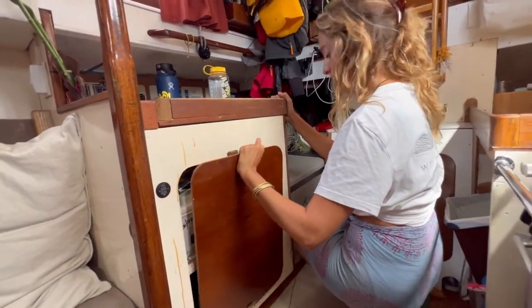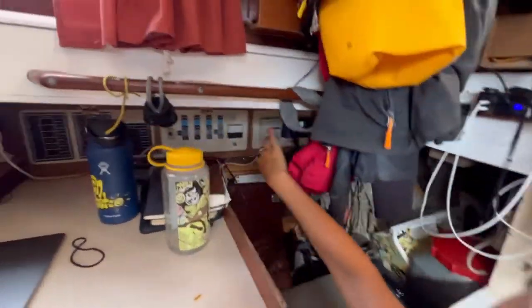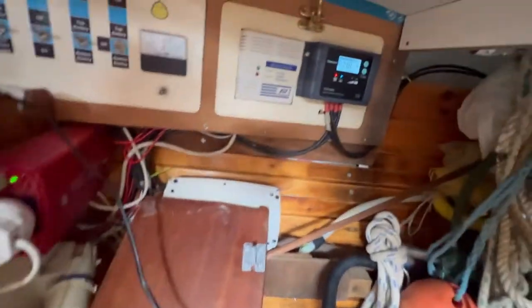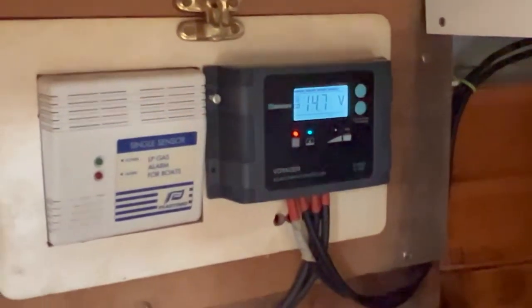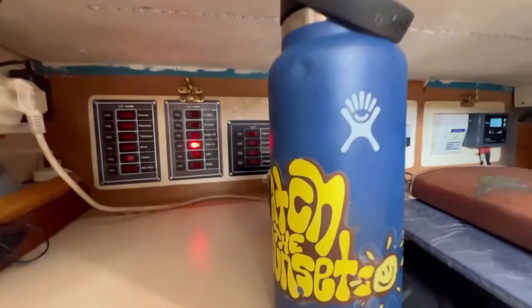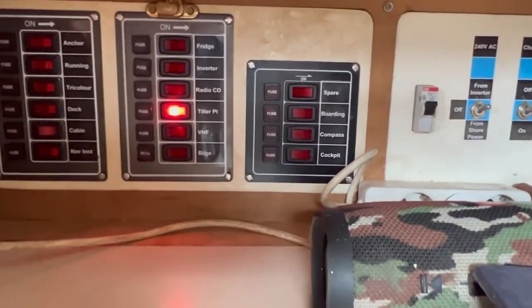Come over here and I'll show you the inverter, which is right here just hiding behind the chart table. Up there is the regulator for the solar panels — you can see how much voltage is going through and how much charge the batteries have. If you go over here to the left, we've got our switch control panel. All the switches are for different purposes.